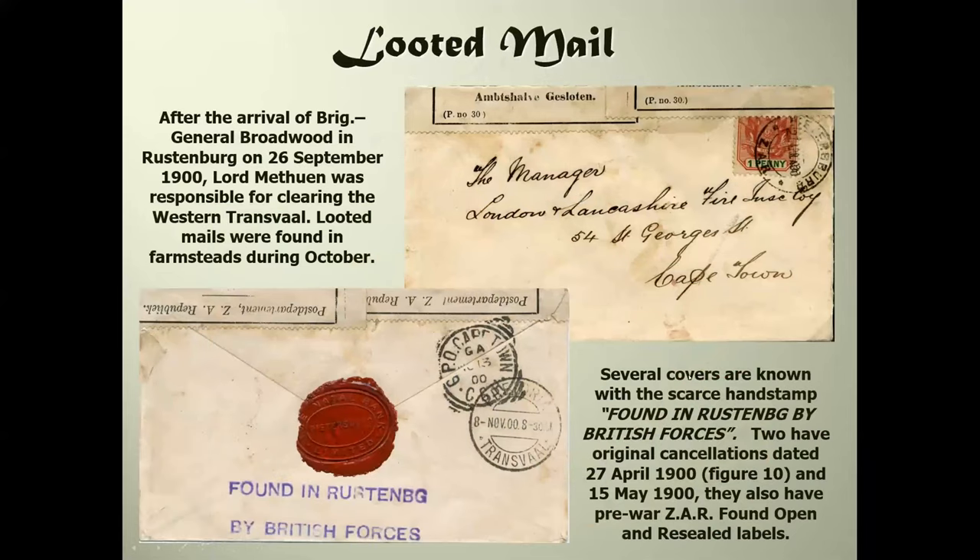In September 1900 when Lord Methuen was responsible for clearing the western Transvaal, some farmsteads were found with mail left there. In the Rustenburg area all the mail received the cachet 'Found in Rustenburg by British forces,' and it's also got resealing labels on it - two of them have original dated cancellations and two resealing labels.